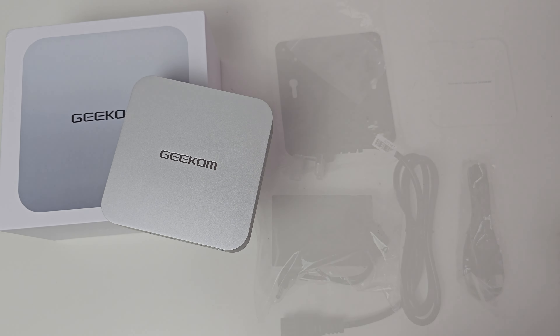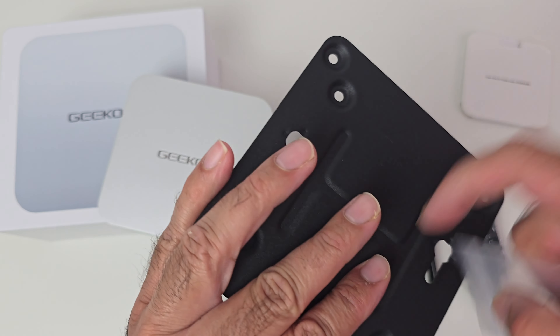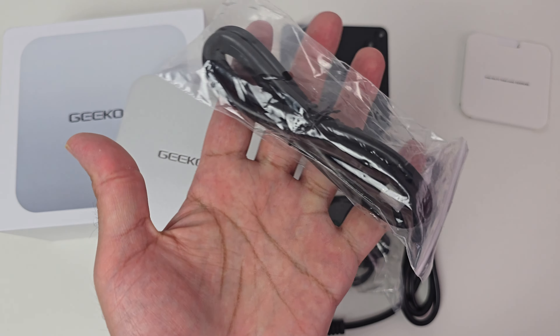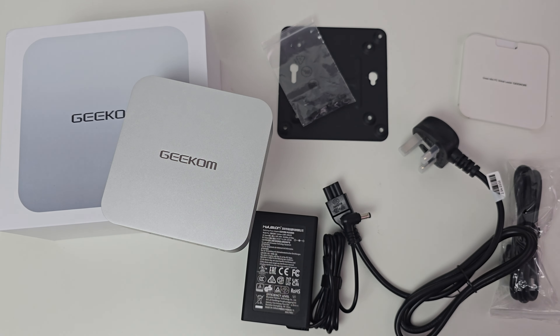Let me quickly show you what you get inside the box. We have a user manual and paperwork, a VESA mount made from metal so you can mount this mini PC to the back of your monitor, a bag of screws, an HDMI cable, and a small compact 120-watt power supply.